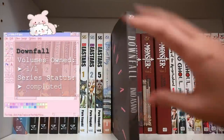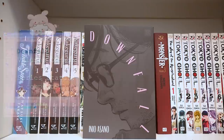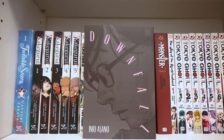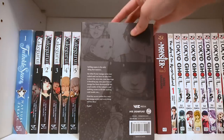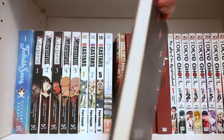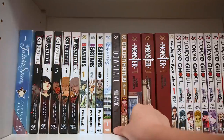Next up is Inio Asano's Downfall. Asano really touches upon some very dark things, and this one is no exception. This series talks about a mangaka who finds himself spiraling downwards in life because of career problems and life problems — it's just a very dark story. I haven't read this yet, but from what I've heard, people either like it or hate it. I'll let you guys know what I think.